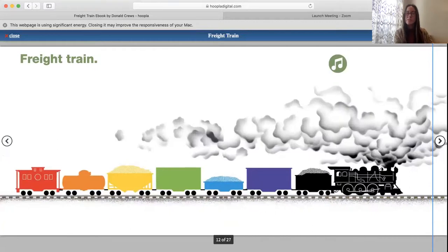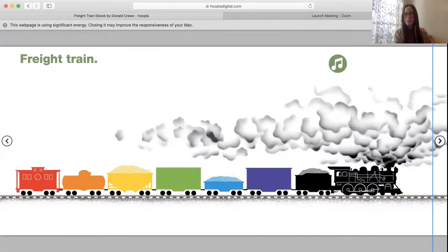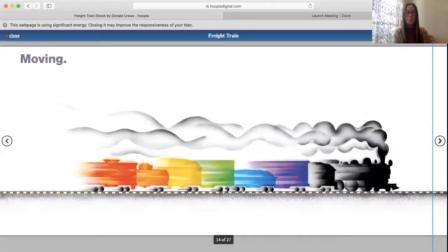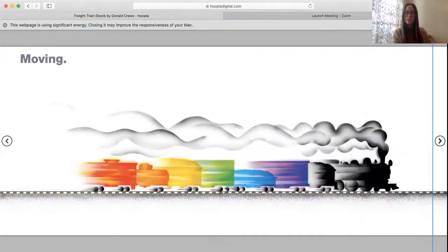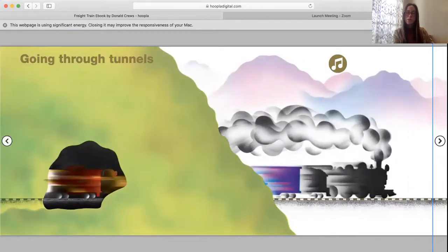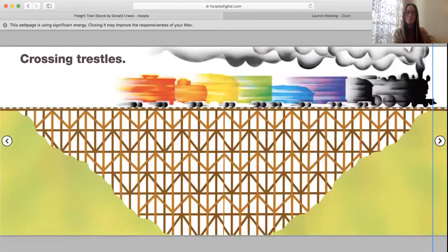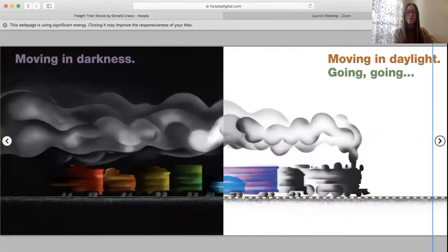Freight Train. Freight Train. Moving. Going through tunnels. Going by cities. Crossing trestles. Moving in darkness. Moving in daylight.